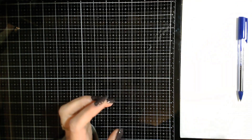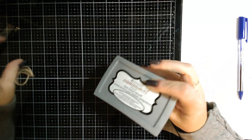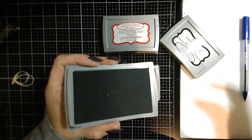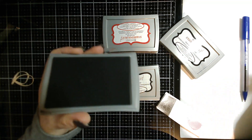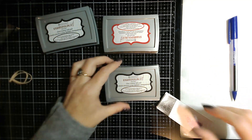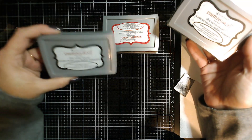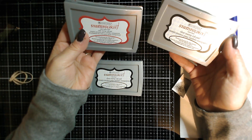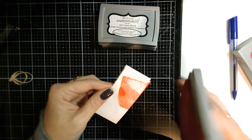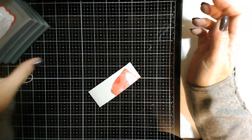I found some more ink pads for $2.99. One was new in packaging — it says 'clear stamp ink' on it but it's actually black, which was a little confusing. There's another black one and then a red one with plenty of ink in it — great for Christmas projects. So that's three more ink pads for under three dollars.